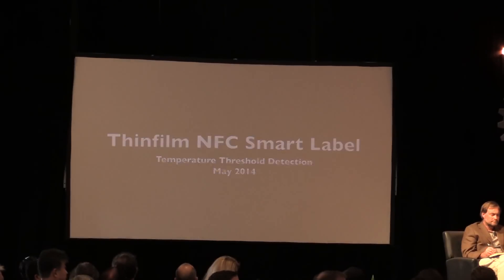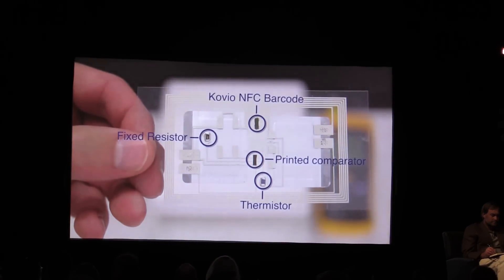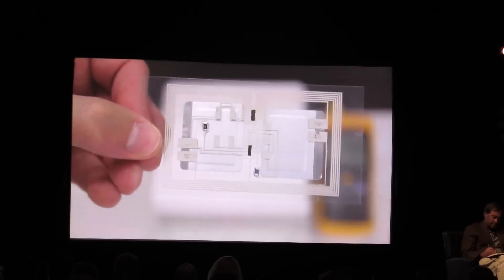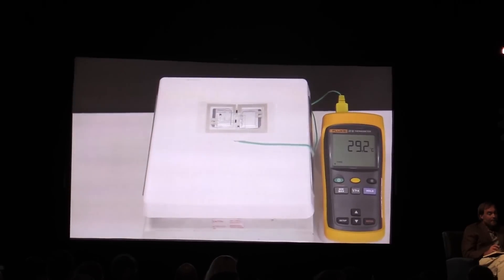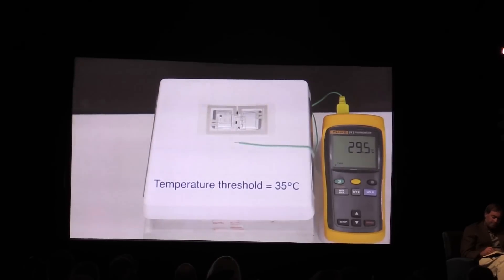In May, we demonstrated the integration of that NFC technology with sensor technology — showing in the lab that it's actually working. What this allows us to do is create intelligence in a label format. I've got some salmon up here as a representative sample. When we announced the development of this particular tag, we had 25 kilos of salmon land in our offices in Norway.